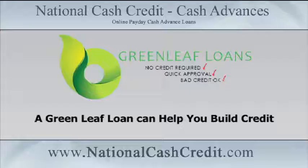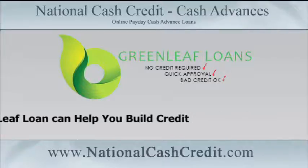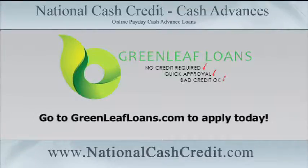A Greenleaf Loan is a personal loan crafted to meet an individual's needs. Greenleafloans.com has a direct network of lenders that work with borrowers to determine the amount they need and how long they need to pay it back. The entire process is easy, confidential, and fast. Go to Greenleafloans.com to apply and to see if you qualify.